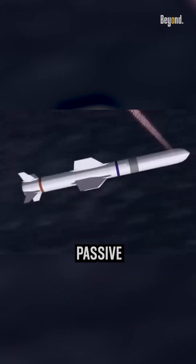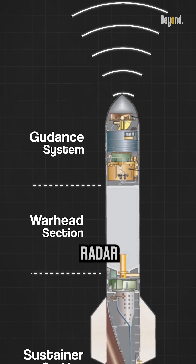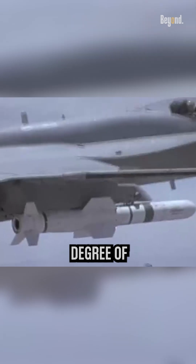The Harpoon radar seeker uses active radar homing, meaning it actively sends out radar signals rather than relying on passive guidance systems. This allows the missile to operate independently of external radar sources and provides a higher degree of accuracy in target acquisition.